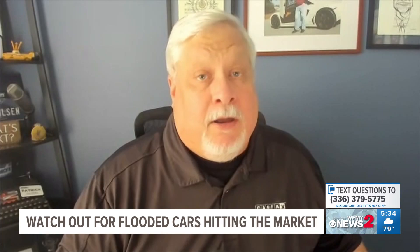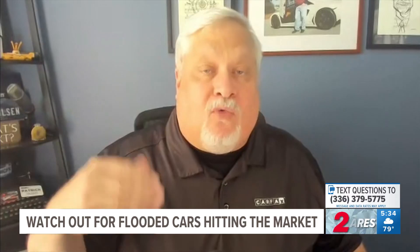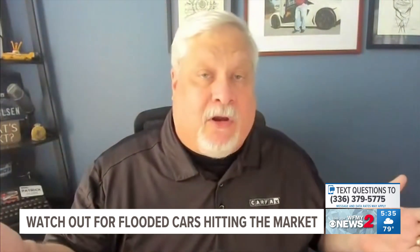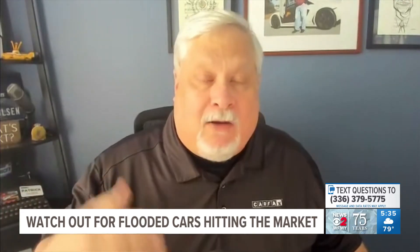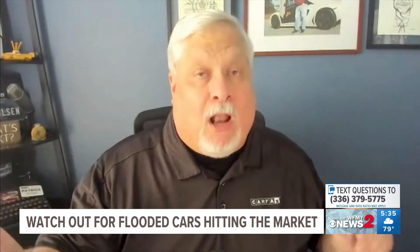Some people ask why a Carfax report won't always show that a car has been flooded. There are several reasons. One is what's called title washing — a car tagged as flooded in one state gets taken to a second state and retitled, where there may not be a field for a salvage or flooded title. Then it's brought back to a third state with a clean title. In some cases, scammers swoop into an area right after a hurricane and offer $1,000–$2,000 above asking price for flooded cars. That car is never reported to insurance or the DMV, and scammers know how to bring a flooded car back to showroom-looking quality. So you really have to be careful.